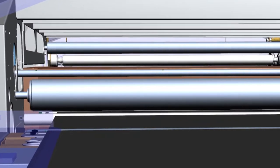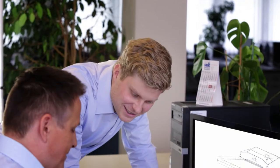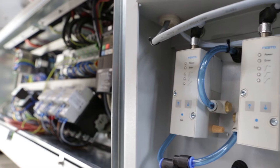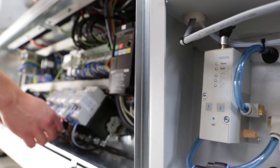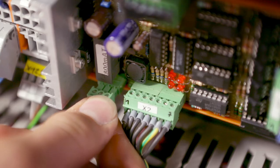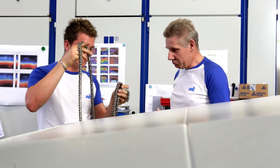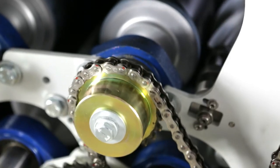New technological requirements and our ambition to make good things even better — this is our motivation to push machine engineering one step forward. We have combined many years of experience in engineering with our competence in Kanegieser technology to create something extraordinary: FX Diamond CFL.